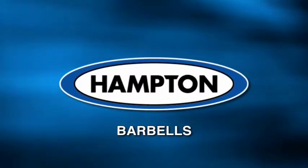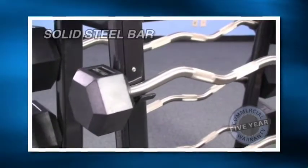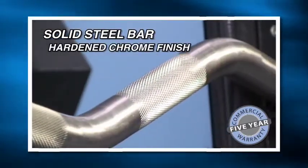Hampton Barbells. Hampton Fitness offers built-to-last barbells. Virtually maintenance-free, Hampton barbells start off with a solid steel bar enhanced by its hardened chrome finish.